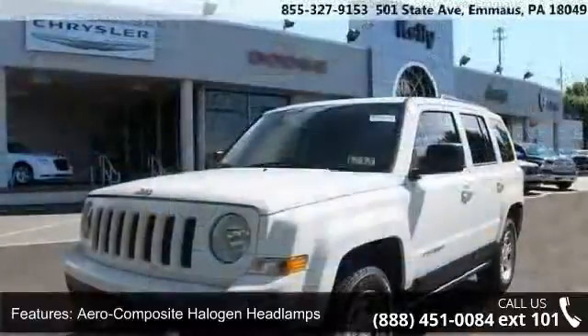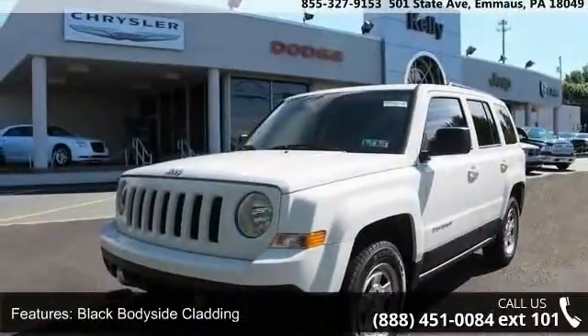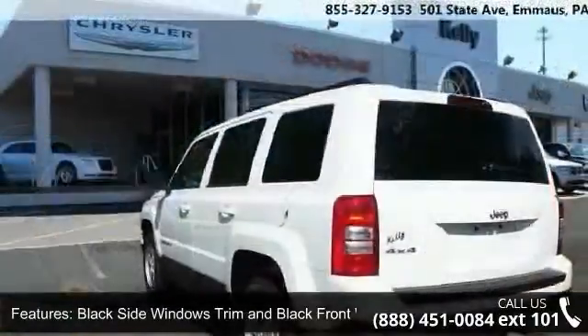This vehicle's top features include aero-composite halogen headlamps, black body side cladding, black side windows trim and black front windshield trim, body colored grille, clear coat paint, and deep tinted glass.